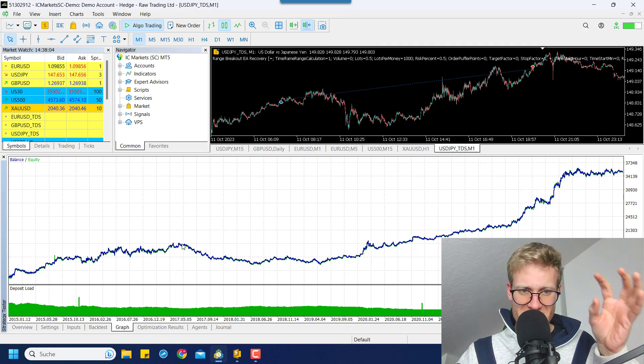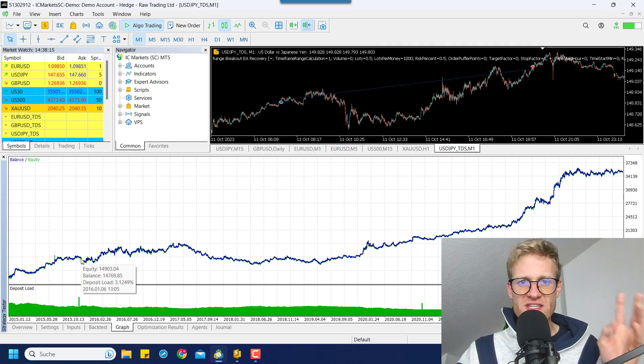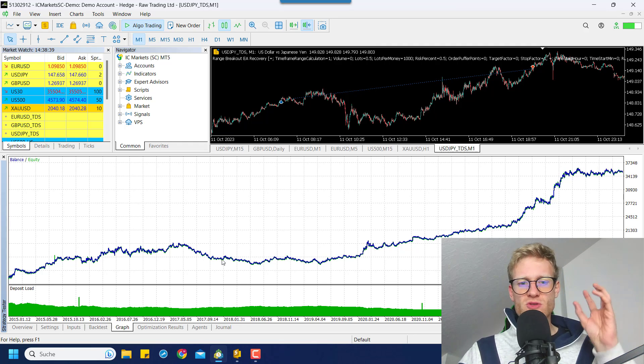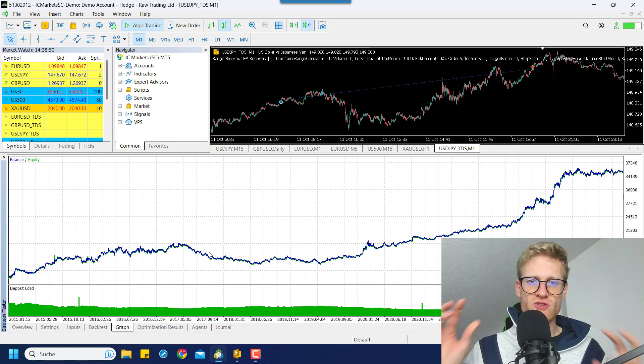You will most likely start somewhere in between at some random day in the performance history of your program. This is why I took every single day from this backtest and started a virtual prop firm challenge. We end up with about 2,400 sets of data — roughly 300 trading days per year over 8 years — and we get an average across all of these prop firm challenges, which tells us the exact win rate of the strategy.